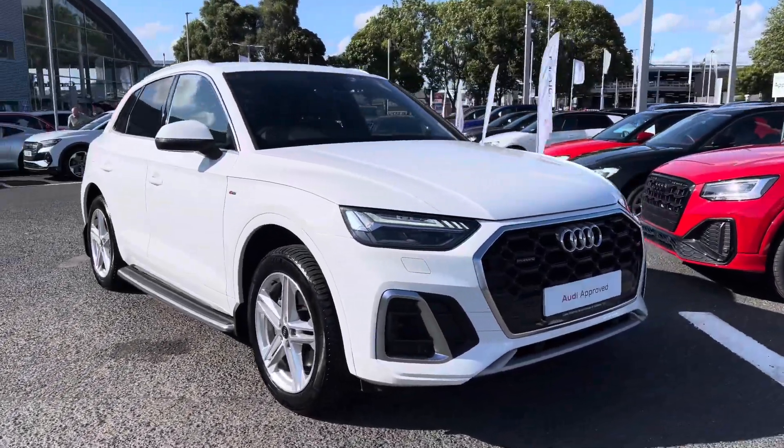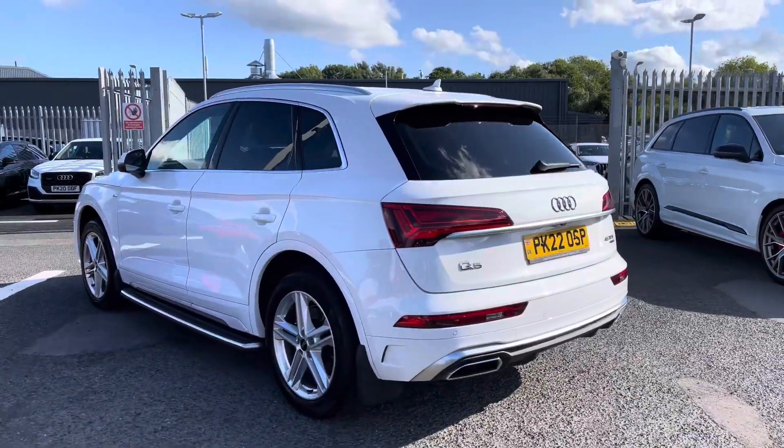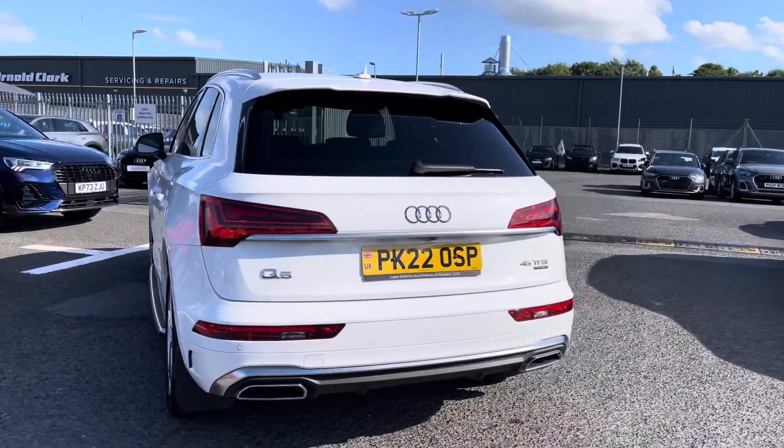Here we have an approved used Audi Q5 S line finished in the very stylish Ibis White. It's a 2 litre petrol with an S-tronic gearbox, putting out an impressive 265 PS.